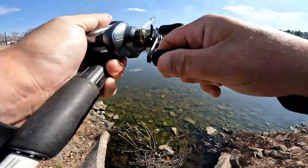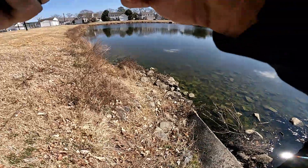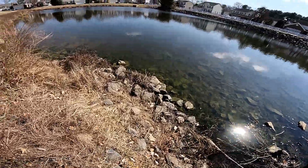Fish right there guys, oh it's a big one, I think it's a big one guys. I gotta turn my drag down, we got one on guys, it's a decent one, he's pulling pretty good.